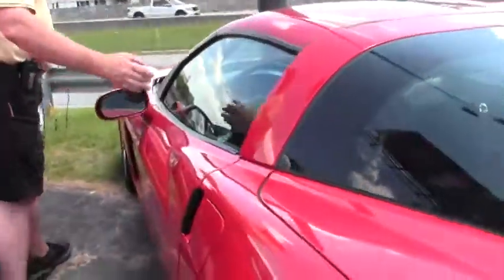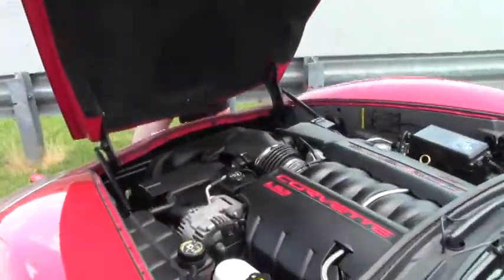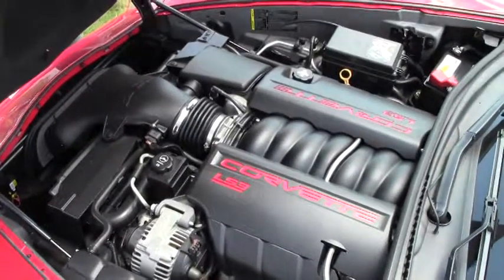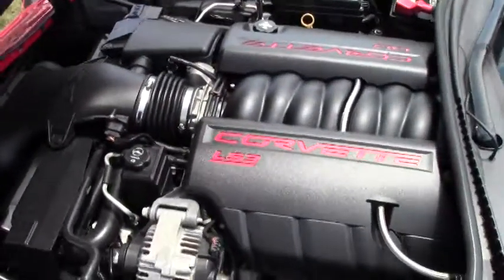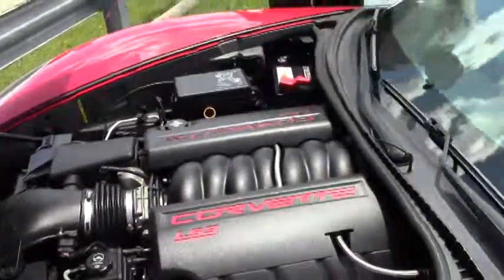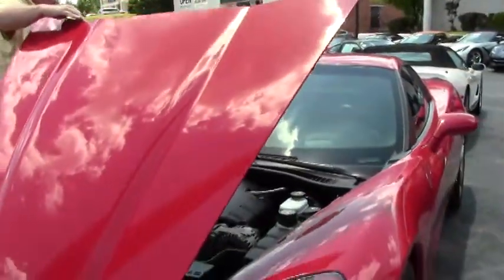We're going to take you in and take a look at the engine compartment. There's your LS3, 435 horsepower. This little puppy will get up and move. The hoodliner is in great condition. It's got the C6 logo in there — for you enthusiasts that want to do graphics, a lot of people like to do the hood sketches and designs to make your car even more unique.